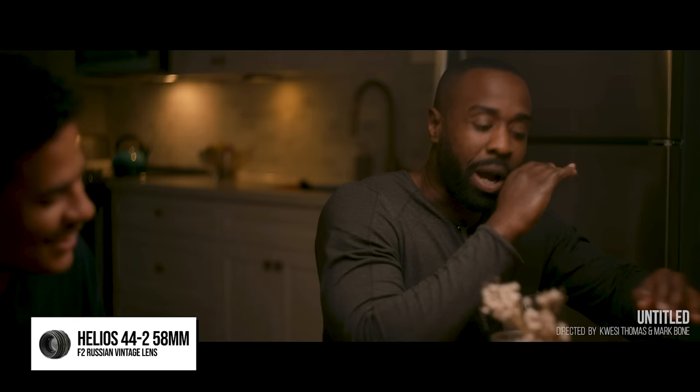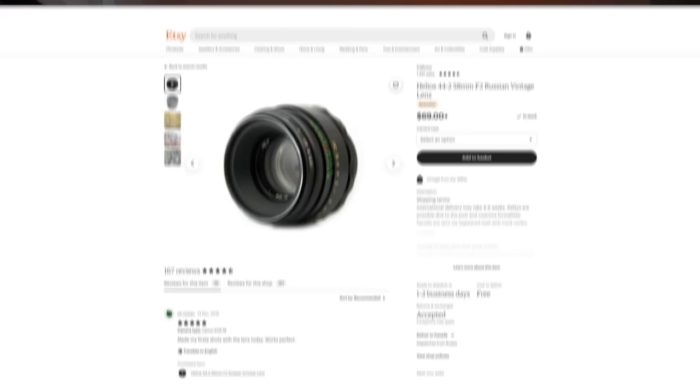This is the Helios 44-2 — it's actually a 58mm lens, but that's what it's called. It's an old Russian lens, a fantastic piece of glass. I've finally bought one and I splurged — it cost me the ripe old price of 69 dollars.